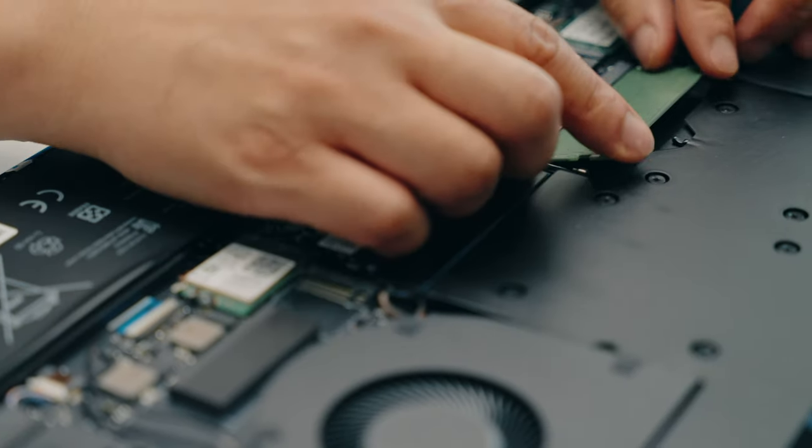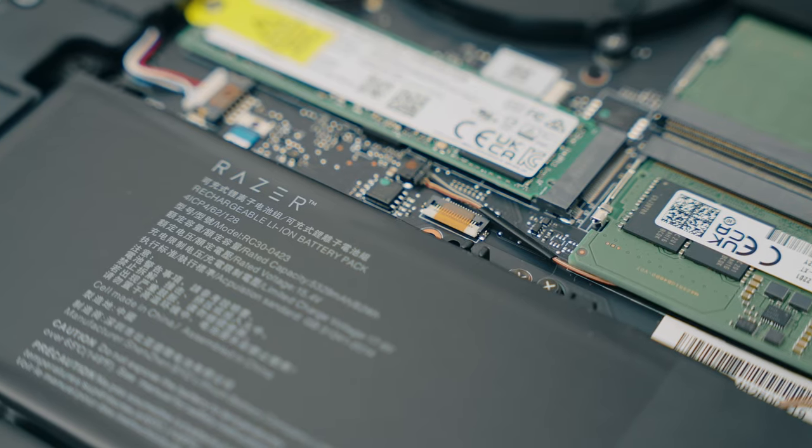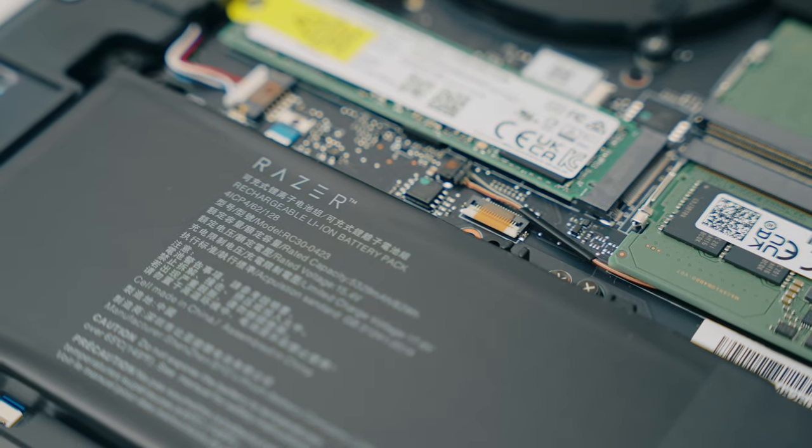Apple not making their computers as upgradable allows them to be thinner and more efficient. You have an 82 watt-hour battery, which is below the 100 watt-hour legal limit for a plane, so it would have been nice to have that extra juice, especially with how much power this thing draws — but more on that later.